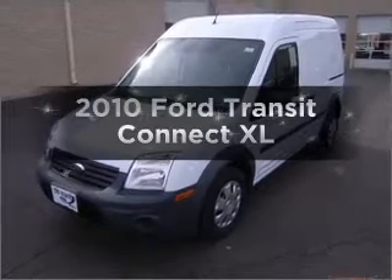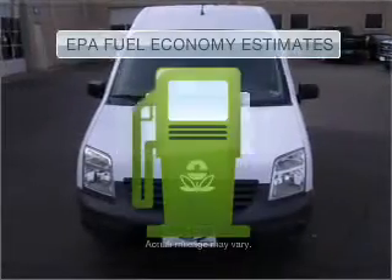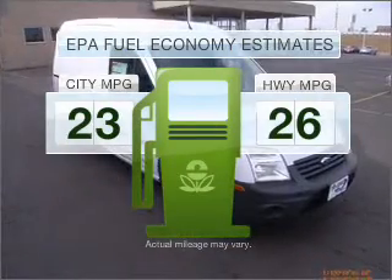Check out this 2010 Ford Transit Connect. This is the set of wheels you've been looking for. Save your money and make fewer trips to the gas station when driving this fuel-efficient vehicle.